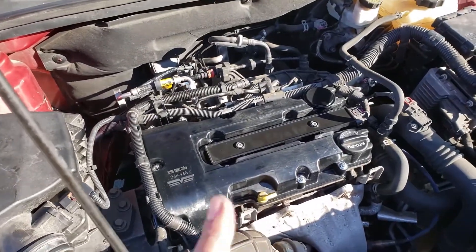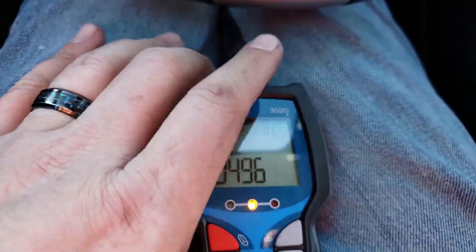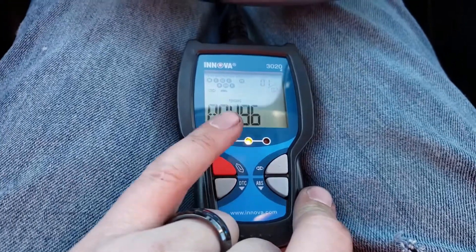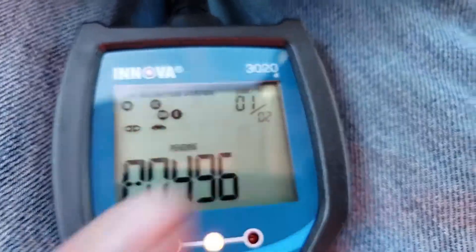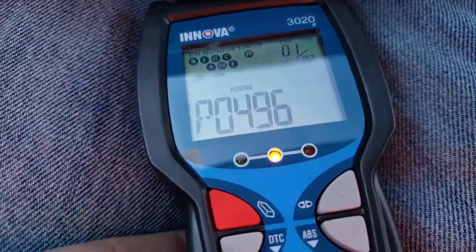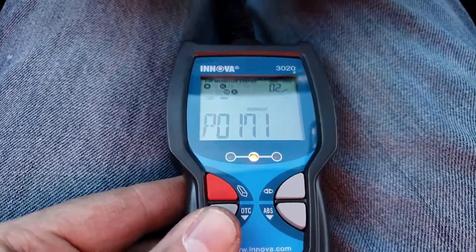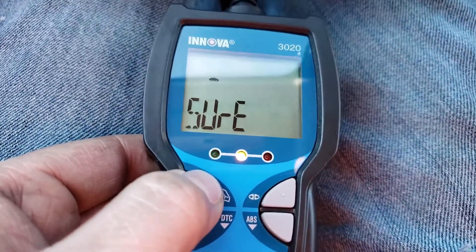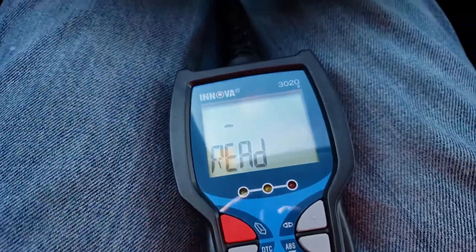All we've got left to do now is start it up and make sure she's running right. Before I start it, I'm going to go ahead and clear the codes. That EVAP purge solenoid valve code is the one I got when I unplugged it just to test whether that was an issue. We're going to erase it — you can see that's code one, there's two, and if I go to DTC there's the P0171. We're going to go ahead and clear these.